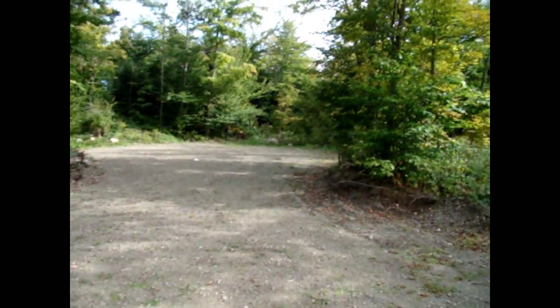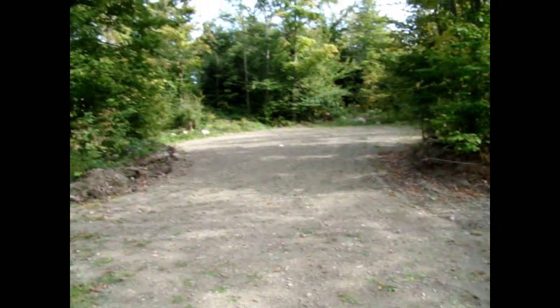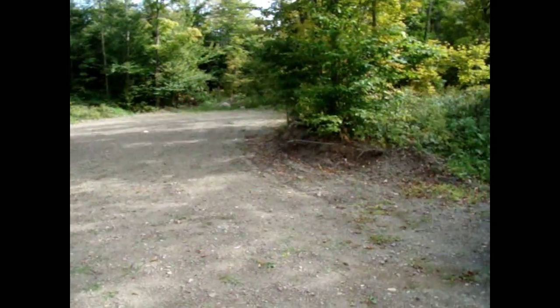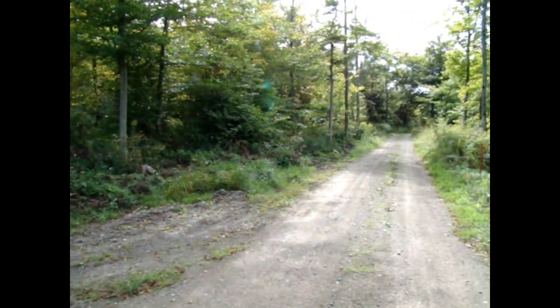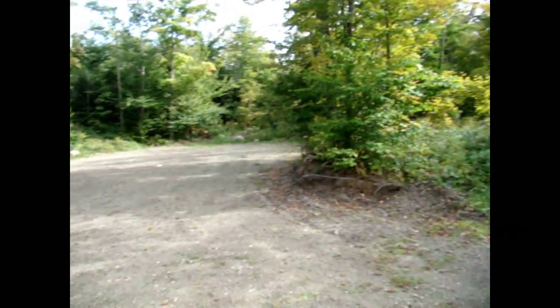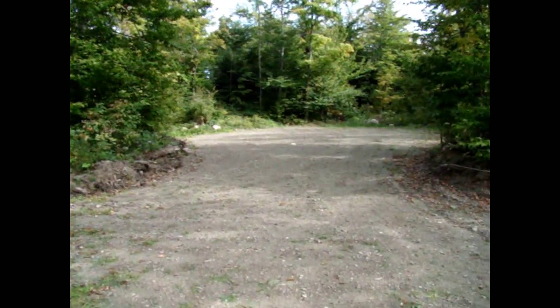Hey, it's Mick Jones again from the Moose River Land Company. We're looking at the front of 13 acres right here, and one of my favorite lots — I have no question about it. I'll tell you why.